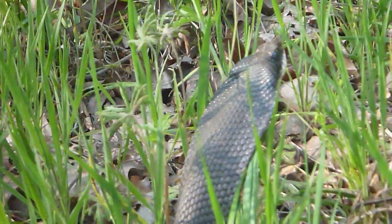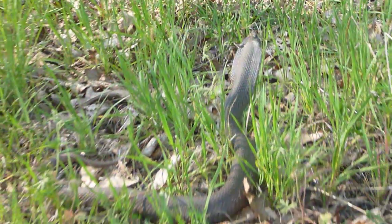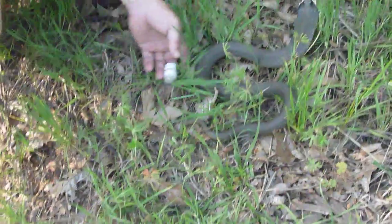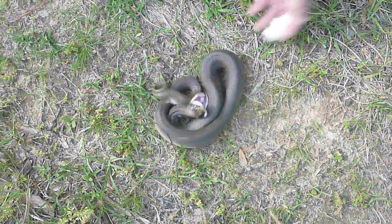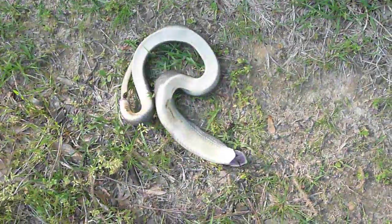The coolest thing about an eastern hognose is after he puts on a show — if we harass him enough — he'll roll over and play dead. See how he'll put musk all over himself, make himself smell really bad, and roll on his back to play dead to try and make you think he's dying.